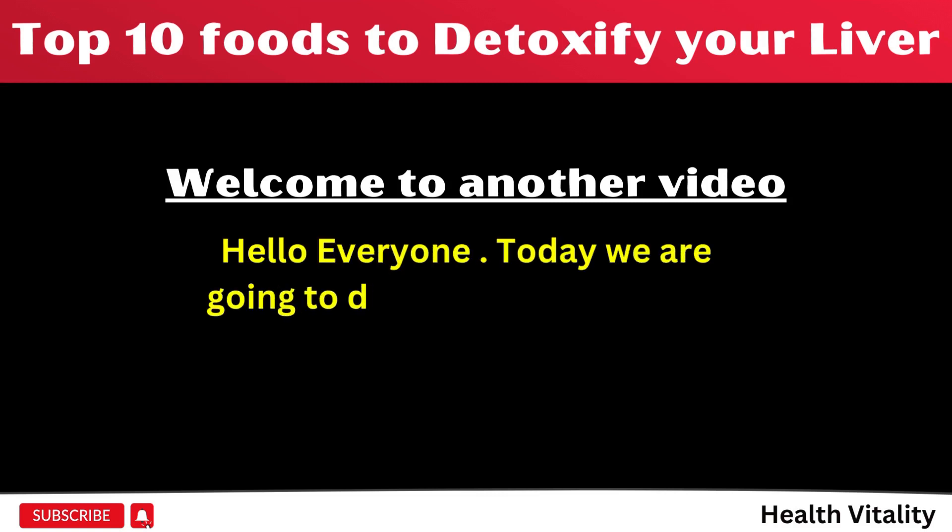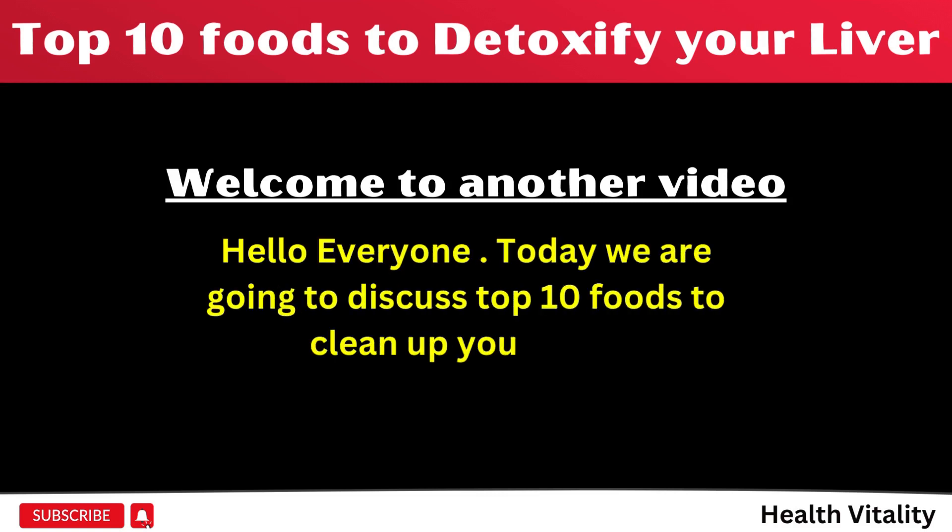Hello everyone. Today we are going to discuss top 10 foods to clean up your liver.